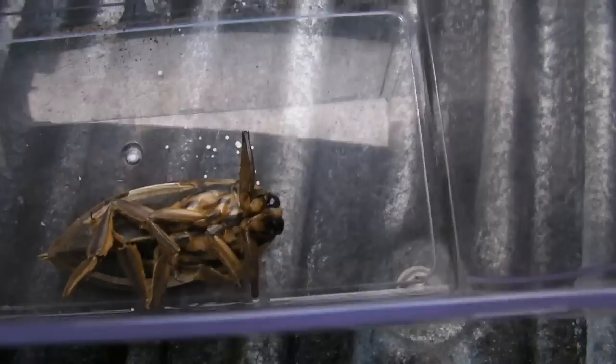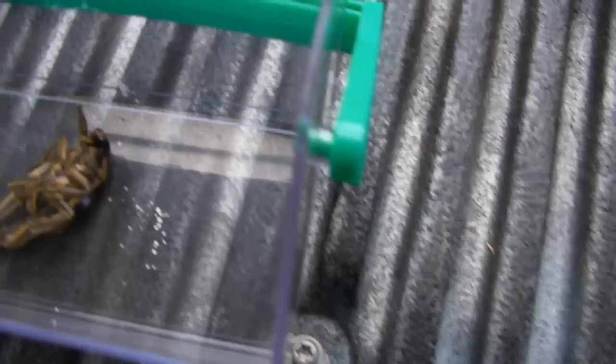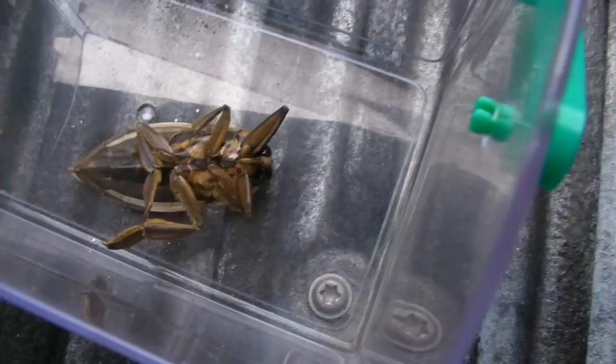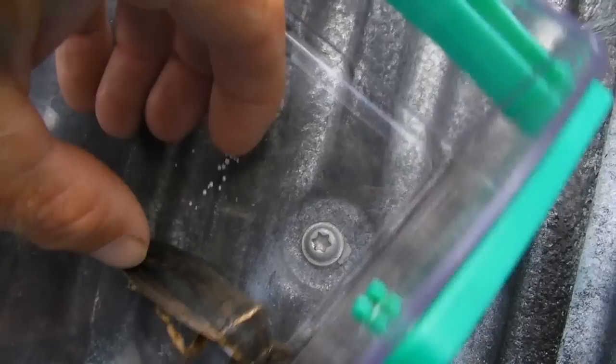I'm a little leery about picking him up because he's pretty bitey — very bitey actually. He's not reacting very well, and I think that's because he's playing dead. It's something these things do quite a bit; they're really good at playing dead.